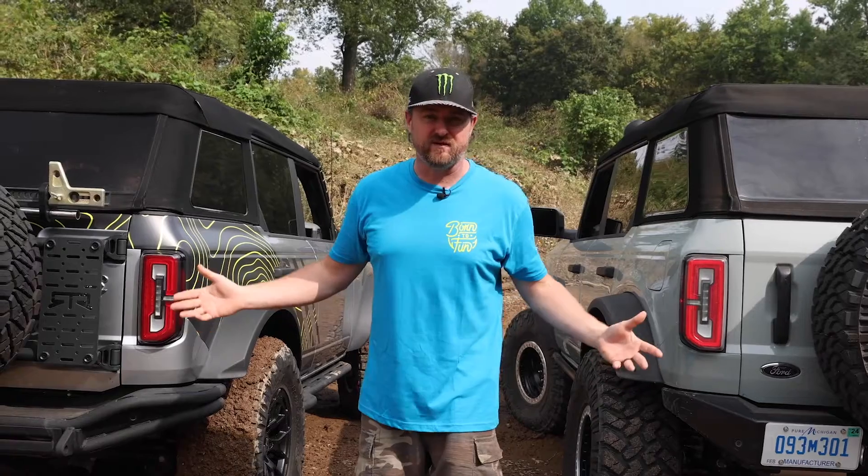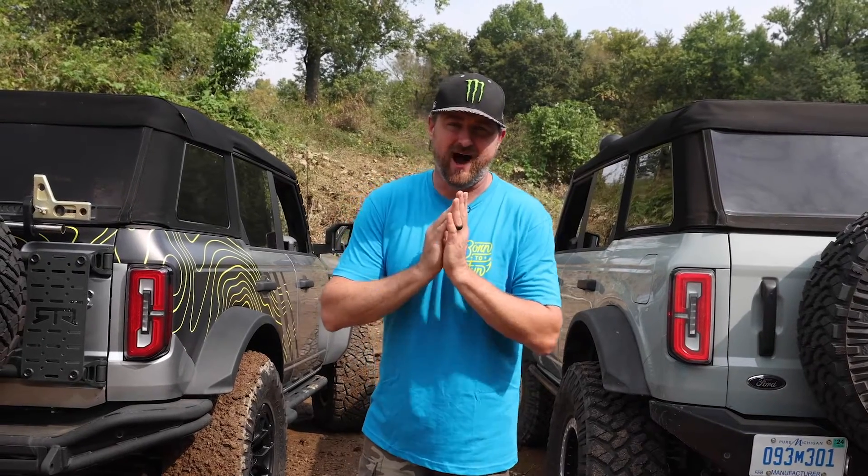That's it for my walk around of the Bronco RTR and the Fun Haver Off-Road Bronco product lines. I hope this helps you guys decide what you're looking for when hooking up your Bronco to suit your lifestyle. Two very different offerings for people with very different needs. We put a lot of passion and pride into these products and I love every single one of them — and most importantly, as always, make sure you have fun.